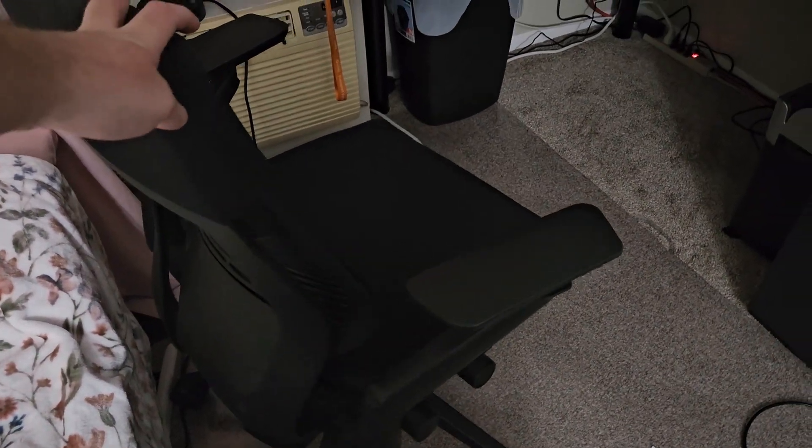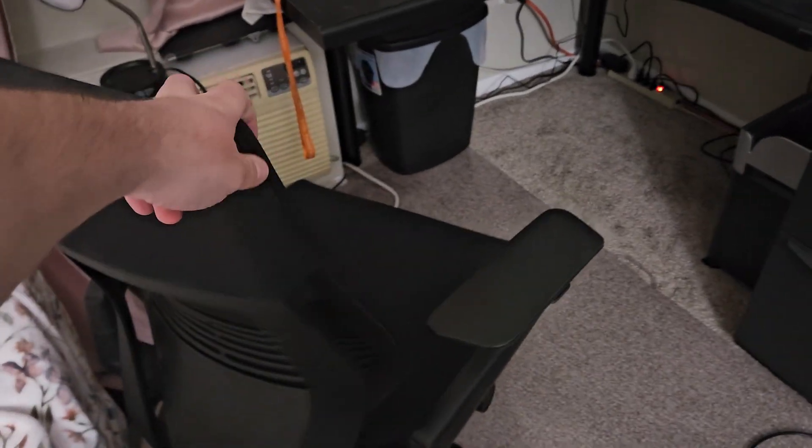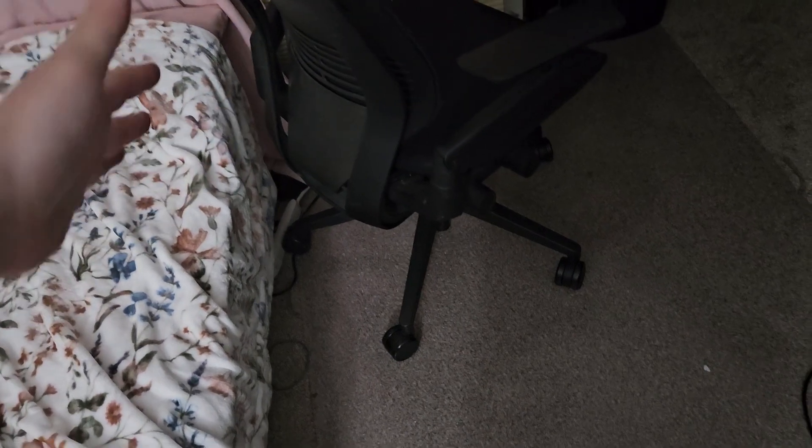We've got this chair that was bought in 2019. It's a Steelcase — supposedly it's real — and this model would be like a $1,200 chair on the Steelcase website. I bought it for $600 out of a garage, literally from someone's house in a neighborhood in California. They had a garage full of chairs; your choice was black or black, that was it.